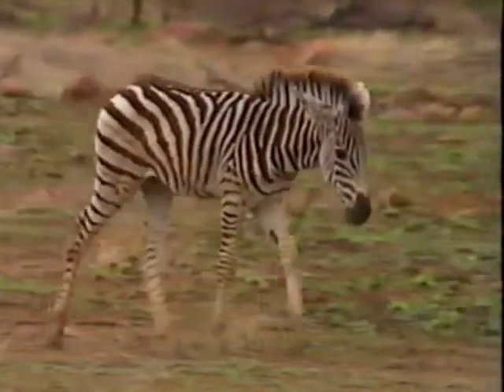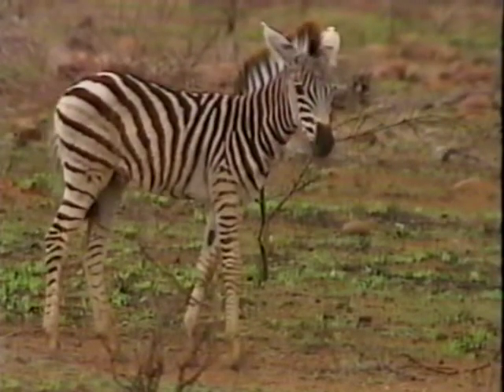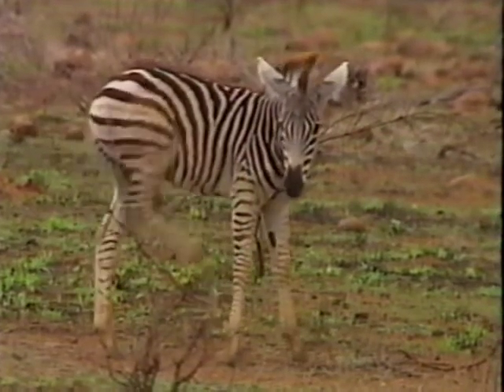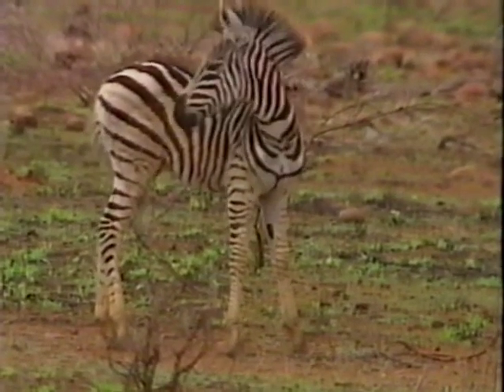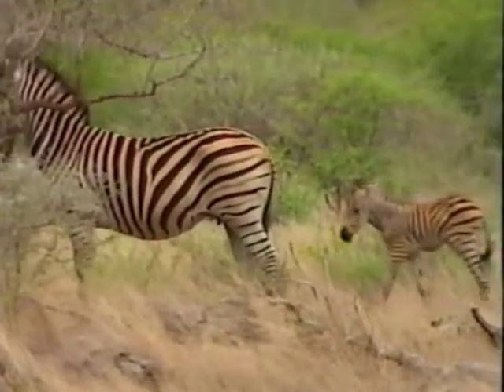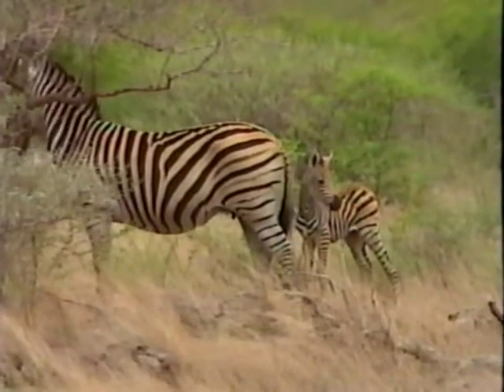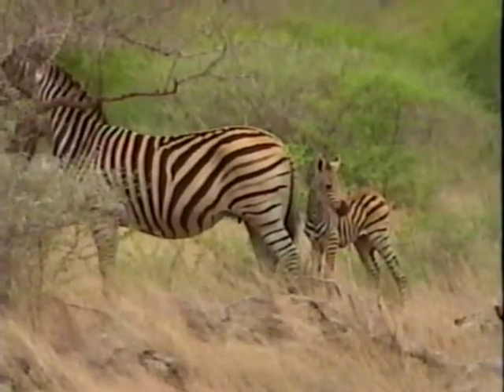Because newborn foals are easy targets for predators, they are able to walk and then run within an hour of their birth. It is instinctive to them to be able to identify their own mother by her stripes, which makes it very easy for the youngster to keep in contact with her.